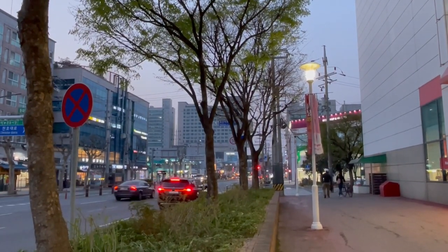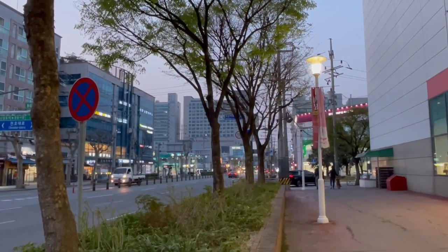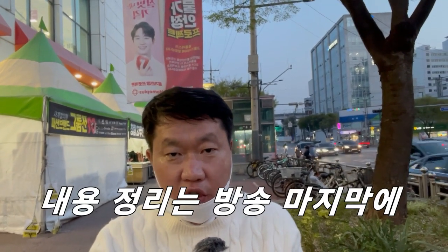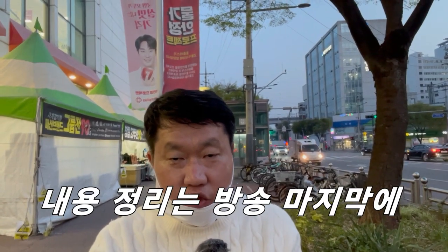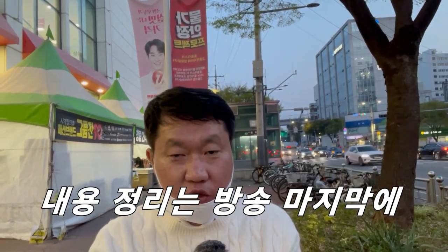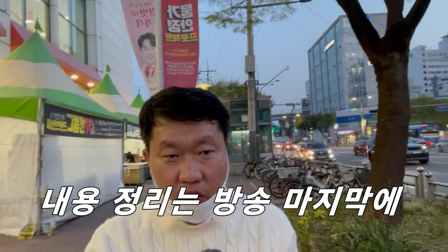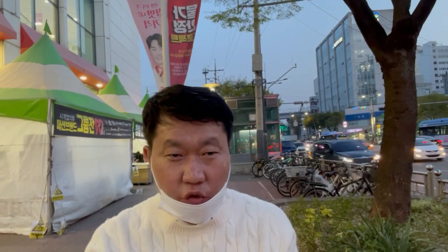오늘 말씀드린 내용들은 지도와 간단한 자료로 설명드렸으니 첨부 자료 참고하시면 될 것 같습니다. 오늘 간단하게 서울 동대문구 용두동에 위치한 상권에 대해 설명을 드렸고, 위쪽으로 가면 경동시장 옆에 동의보감 타운과 동의보감 거리가 있습니다. 우리나라 3대 대형 시장인 경동시장과 청량리 청과물 시장이 있는데, 시장이 있으면 젊은 분들의 소비가 이루어지지 않아 상권 형성이 어렵습니다.